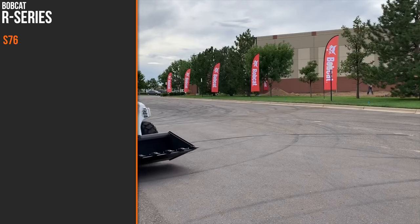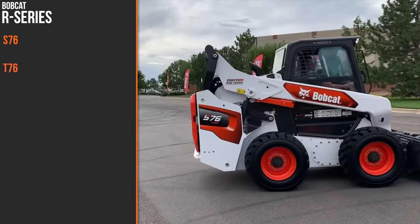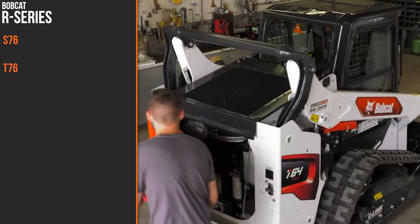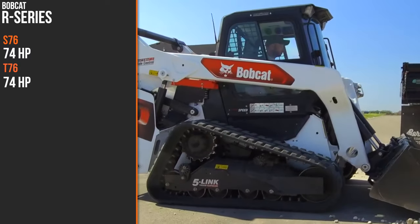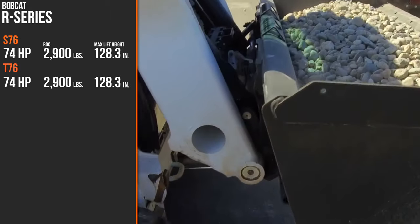With the introduction of these four new models, we now have a much larger picture of this new Bobcat loader lineup. Let's break down how they stack up to one another in terms of specs. At the top of the lineup you have the new S76 and T76. Each of these new R-series loaders is powered by a new 2.4-liter Bobcat turbocharged diesel with an inline design. On the S76 and T76, that engine provides 74 horsepower.